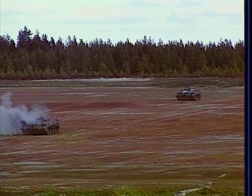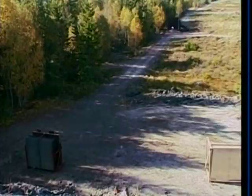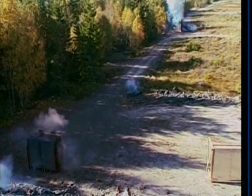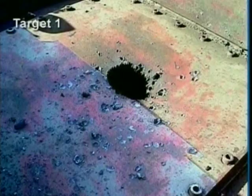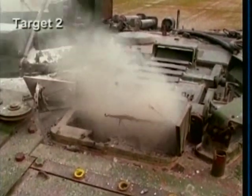Bonus rounds work by delivering an explosively formed projectile warhead, or EFP. Once the warheads penetrate, all targets inside, including equipment, are effectively destroyed.